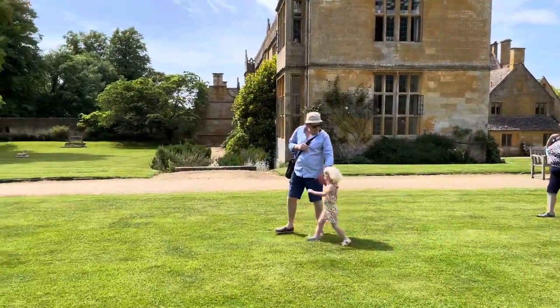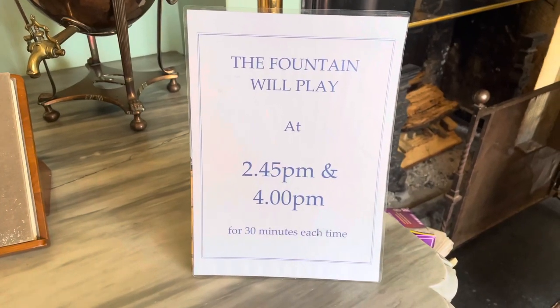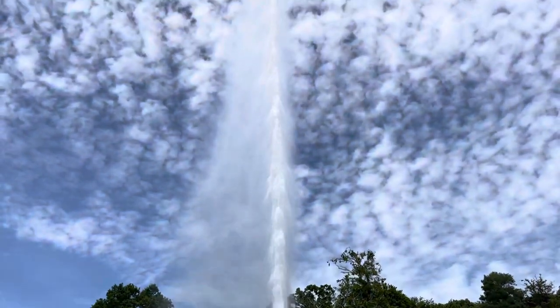So what is this remarkable feature? It was time for everyone to head upwards from the house to witness the amazing single jet fountain. At 300 feet, this is the highest in Britain and the highest gravity fountain in the world.